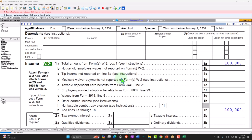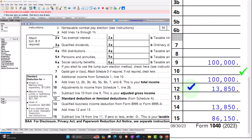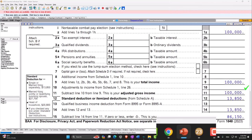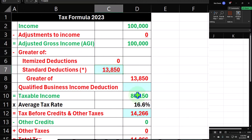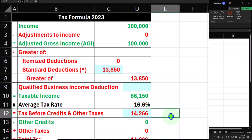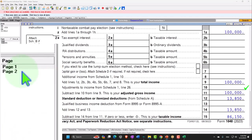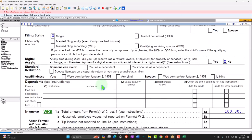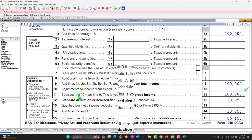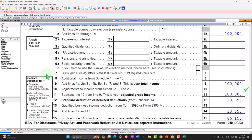W-2 income $100,000, standard deduction $13,850, taxable income therefore $86,150. We can mirror that in our income tax formula: $100,000 minus $13,850 equals taxable income $86,150. Tax calculated by the software starts at $14,266, which is on page 2 of the Form 1040. We're going to be focusing this time on line 10, Adjustments to Income from Schedule 1, line 26.